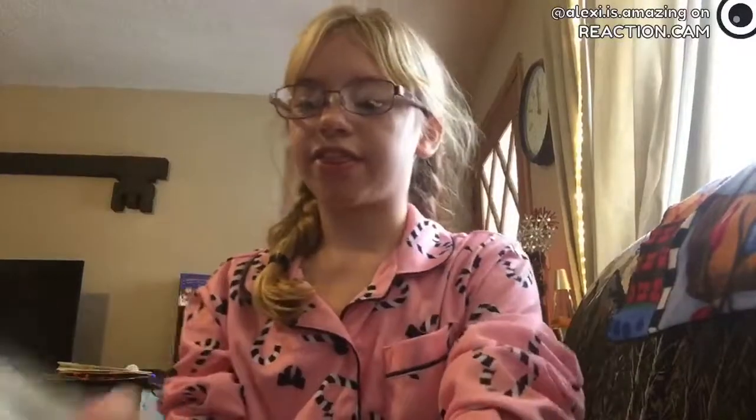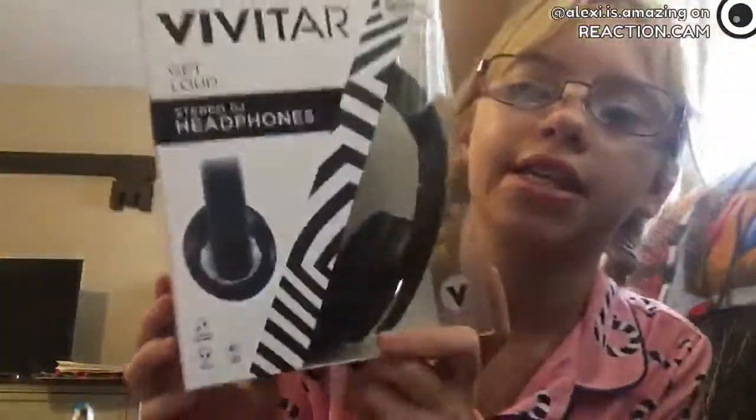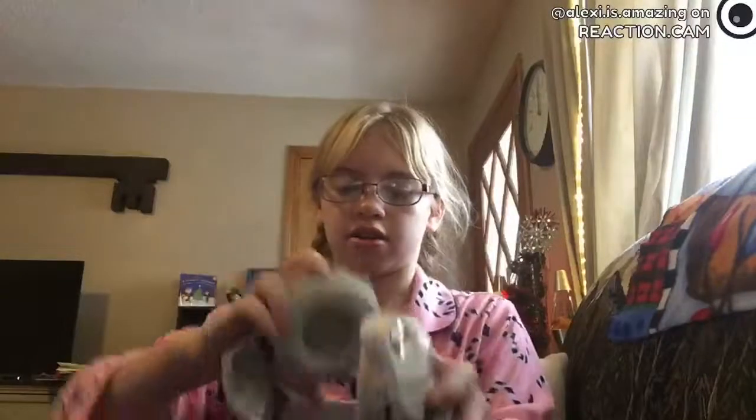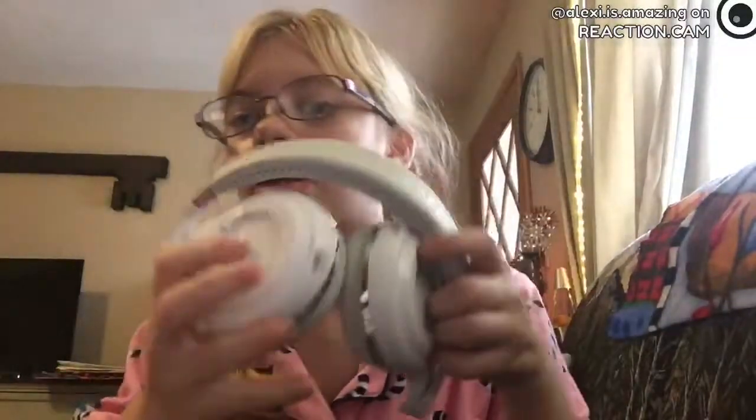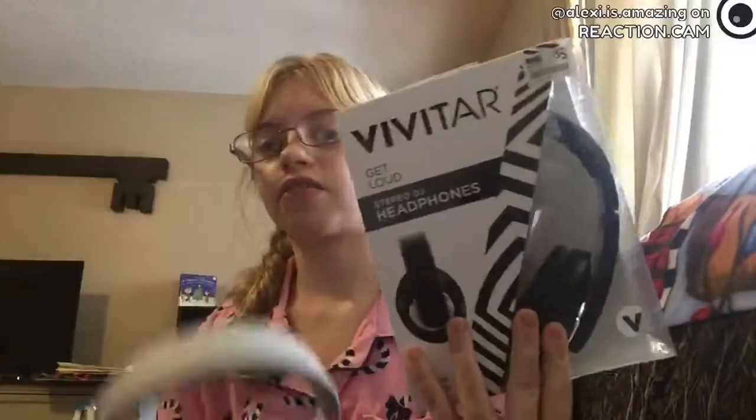And then I got these headphones — they're really neat. I think they're Bluetooth but I'm not sure if they're wireless. I got these black headphones and these white headphones. They're really cool because they're adjustable — you can turn them and they fold.